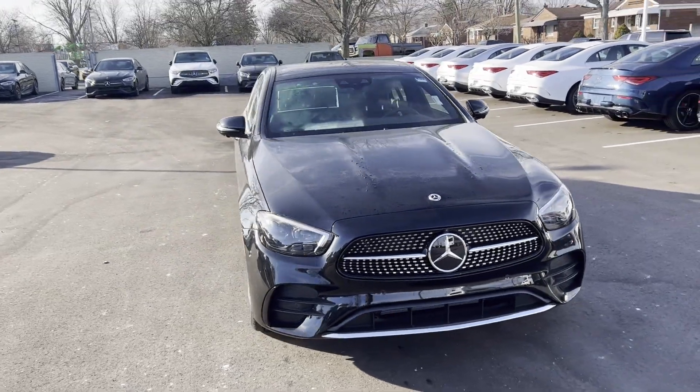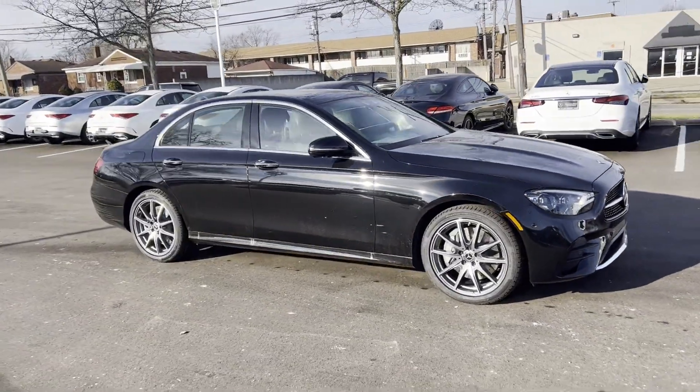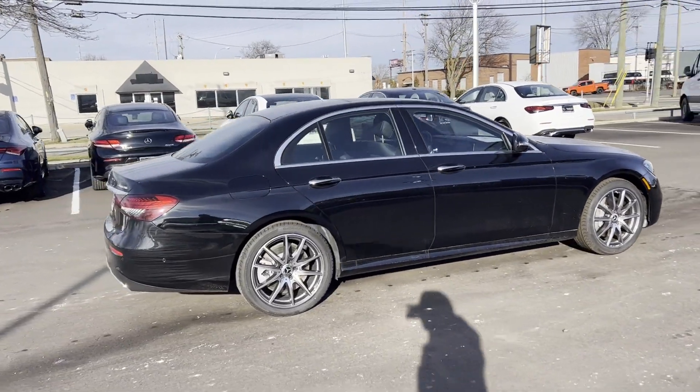2023 Mercedes-Benz E-Class. This sedan combines safety and comfort with style and performance. Find what you are looking for and more with these extra features.